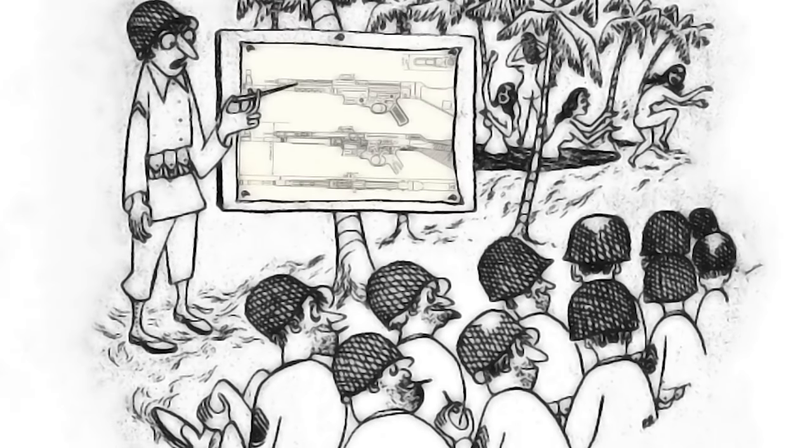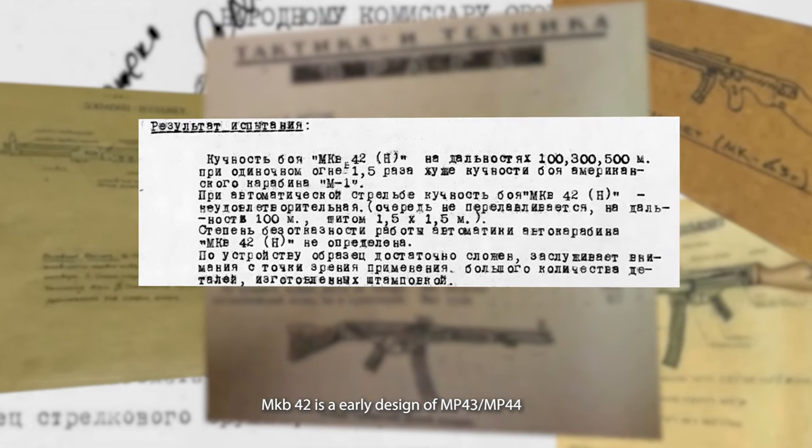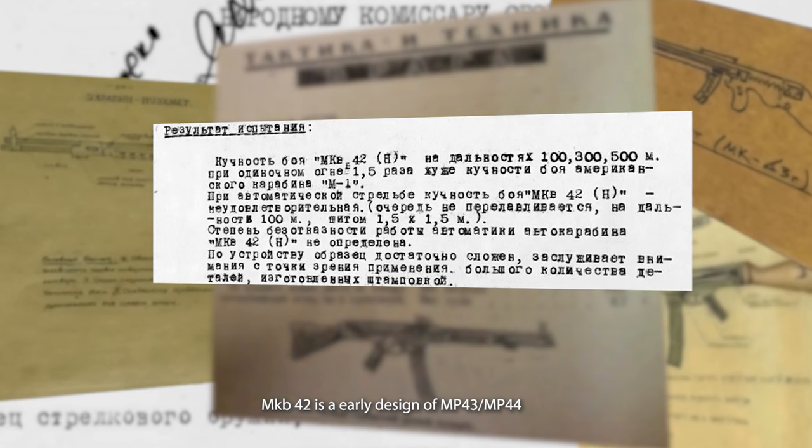In a Soviet report it says that the MKB-42 at ranges of 100, 300, and 500 meters is one and a half times worse than the American M1 carbine.